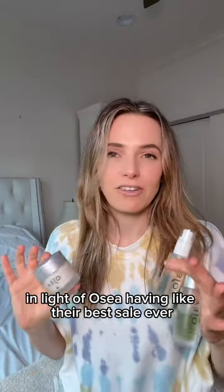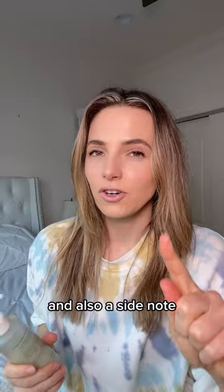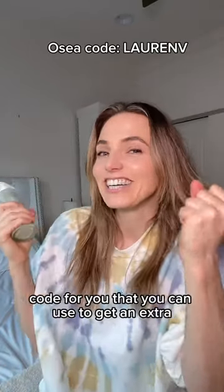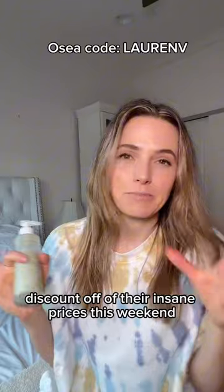In light of OSEA having their best sale ever this weekend, I wanted to go over my absolute favorites. Also, a side note: I have an ambassador code for you that you can use to get an extra discount off of their insane prices this weekend.